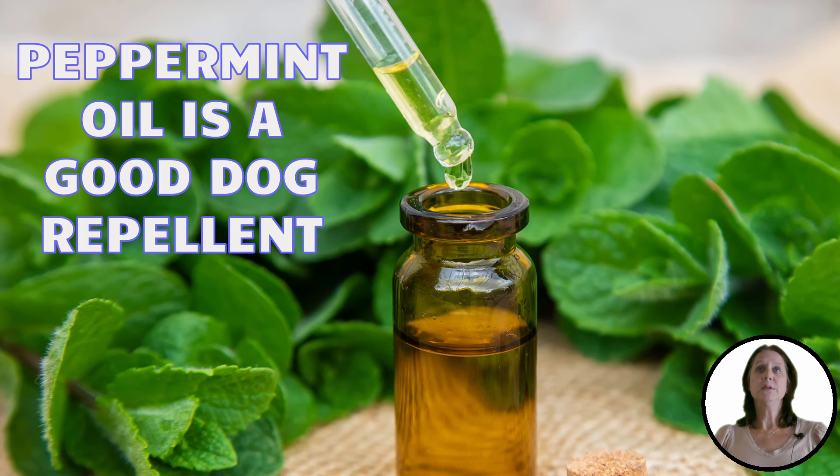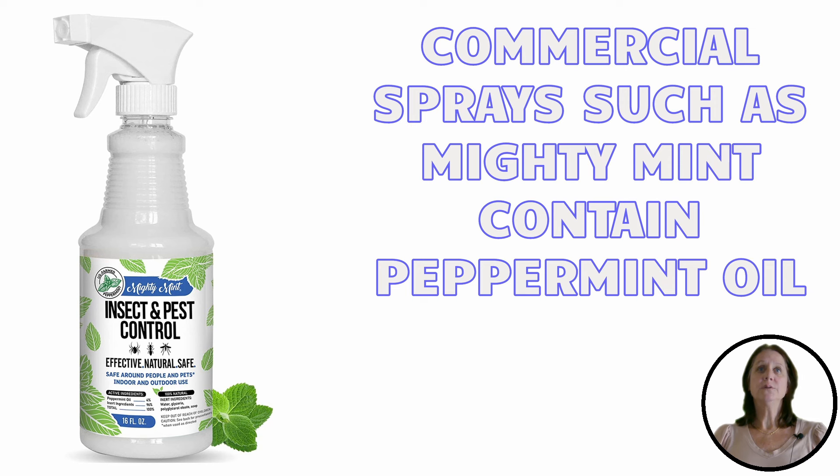Peppermint oil is another scent that will repel dogs. You can fill a spray bottle with water and add 10 to 20 drops of peppermint essential oil and spray around the area. There are also many commercial sprays, such as Mighty Mint, that contain peppermint oil.